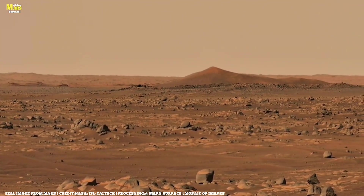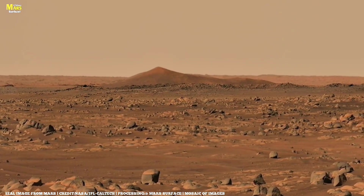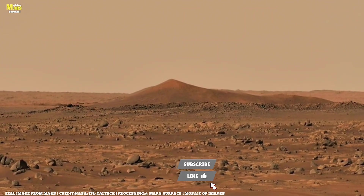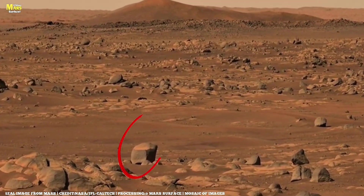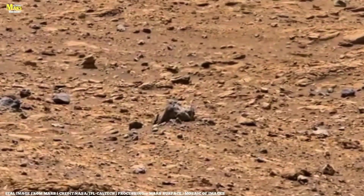Welcome to All About Mars Surface, your trusted channel for the latest discoveries from Mars, the solar system, and beyond. Today, we'll explore the mysterious marks left behind by that meteor, uncover the science behind Martian slope streaks, and reveal what these strange patterns tell us about the red planet's ongoing evolution.